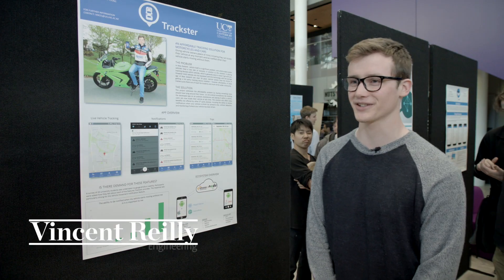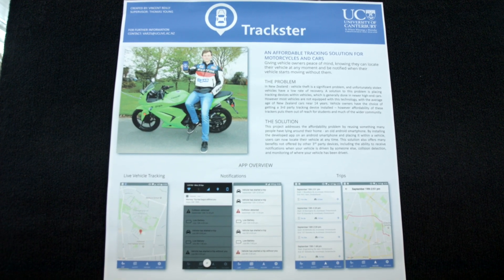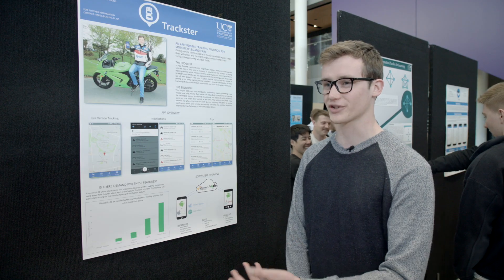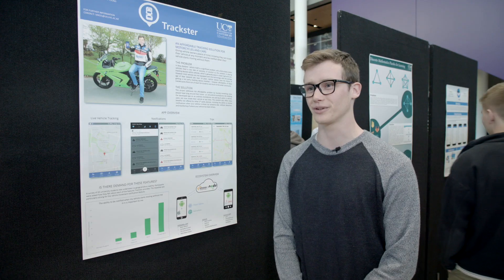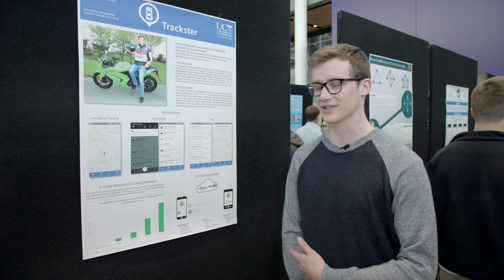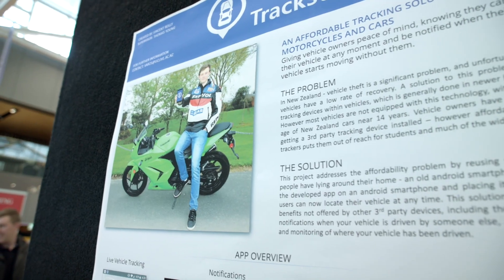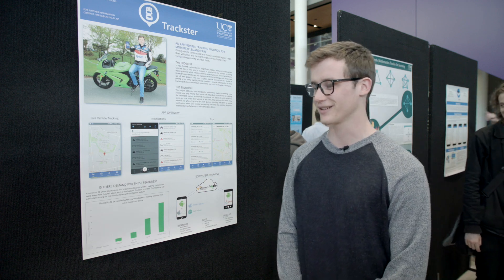I'm Vincent Riley and I'm in my fourth year studying software engineering. I made an affordable tracking solution which means anybody can find out where their car is and get notified when their car starts driving off without them. I actually bought a motorbike and was really worried about it getting stolen — you always hear stories about that. I tried to get a tracking device but they're not affordable, so I decided to make my own. I'm really happy with it; I've made a solution that works and I use it all the time.